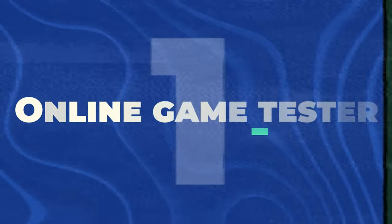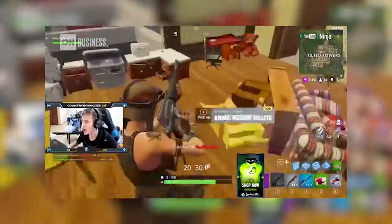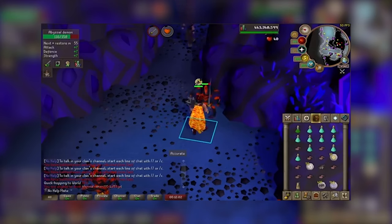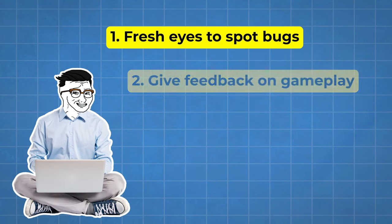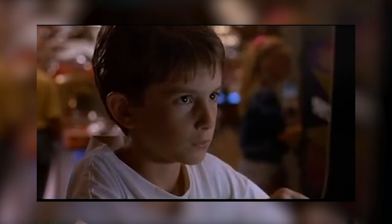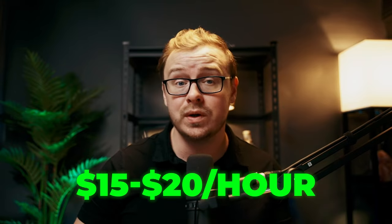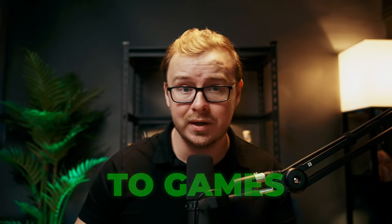First one on the list is going to be a shocker: online game tester. I know what you're thinking — getting paid to play games? But hear me out. Back when I was grinding on RuneScape, I never imagined you could actually make money testing games. But here we are in 2024, and it's a legit hustle. Game developers need fresh eyes to spot bugs, give feedback on gameplay, and make sure their games are actually fun. And who better to do that than us, the generation that grew up with a controller in our hands. Don't expect to make millions, but you can easily pocket $15 to $20 per hour, plus you might get early access to games before they even hit the market.